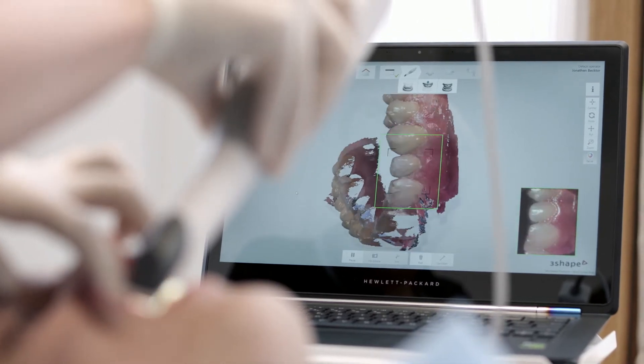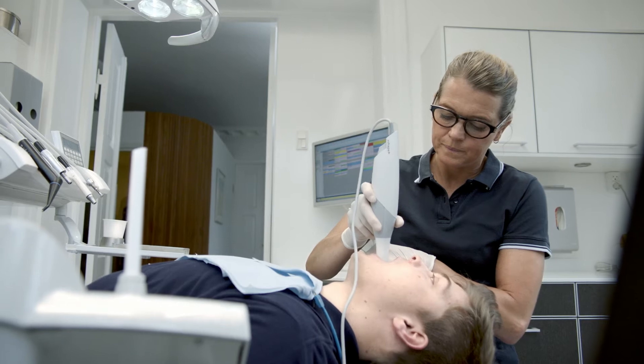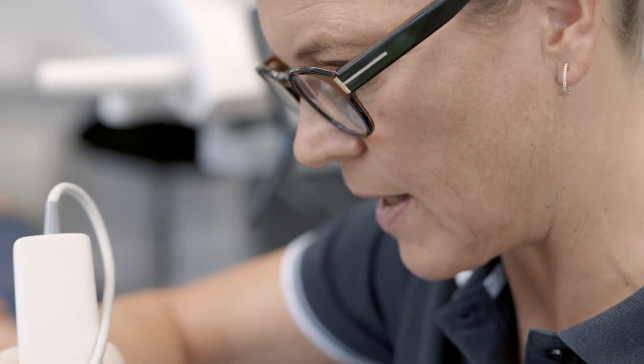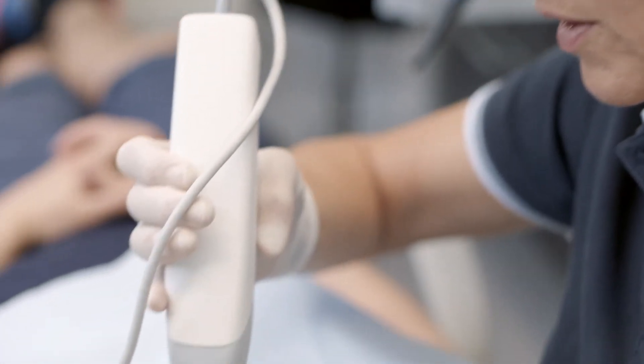I chose this clinic primarily because they're in with the technology — they don't lag behind like so many other clinics. It feels like they're trying to step ahead of what other clinics do.